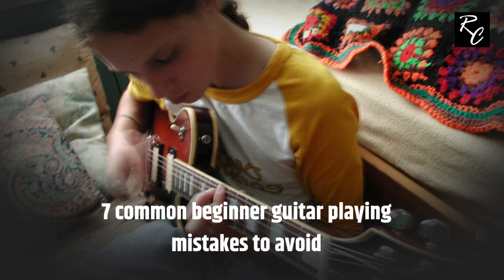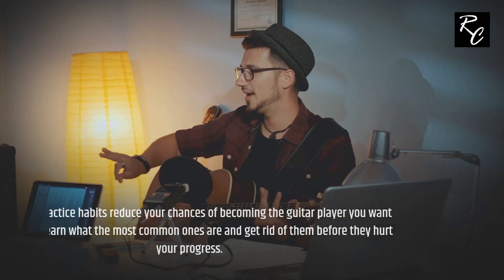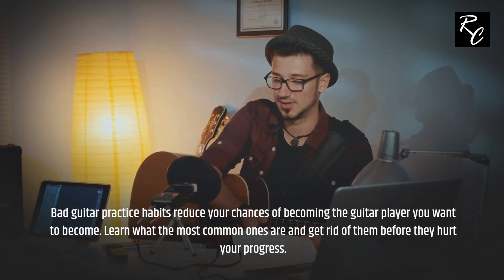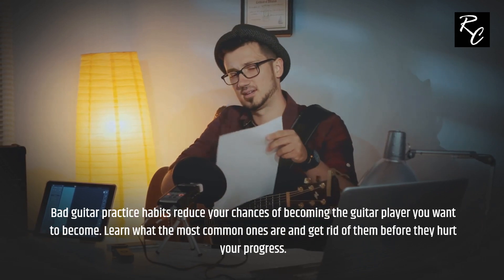7 Common Beginner Guitar Playing Mistakes to Avoid. Bad guitar practice habits reduce your chances of becoming the guitar player you want to become. Learn what the most common ones are and get rid of them before they hurt your progress.